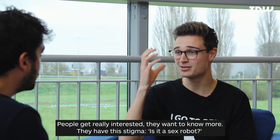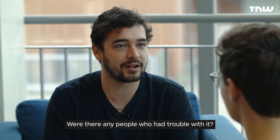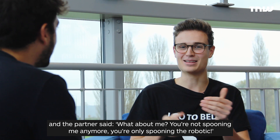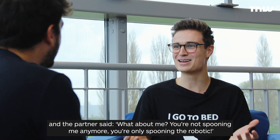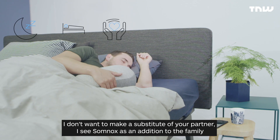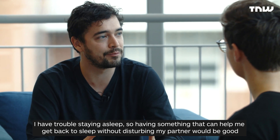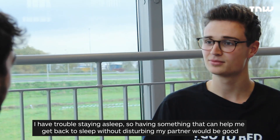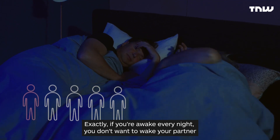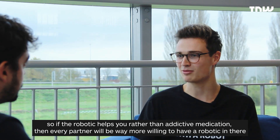People get really interested when you say you're sleeping with a robot — they have a stigma about it. We had couples testing it out, and only one partner had the robot. The other would say, 'You're not spooning me anymore, you're spooning the robot.' But Somnox isn't meant to substitute your partner — it's an addition to the family. If you have trouble staying asleep and something can help you get back to sleep without disturbing your partner, that's a good thing. If the robot helps rather than addictive medication, every partner will be more willing to have it.